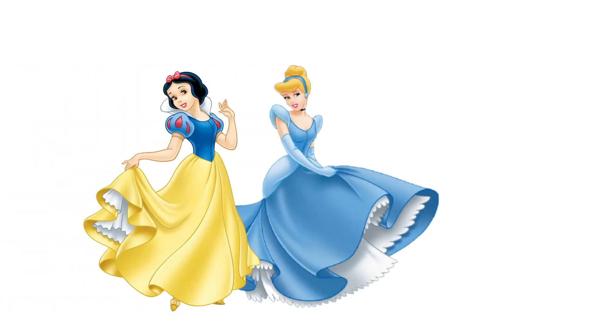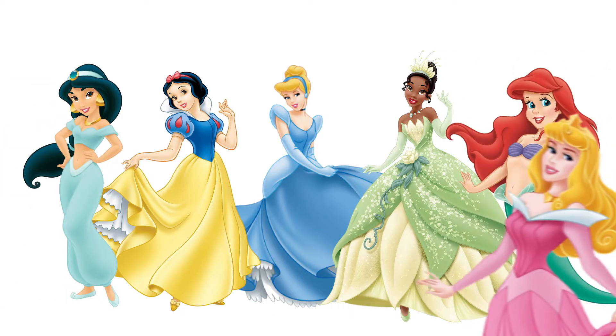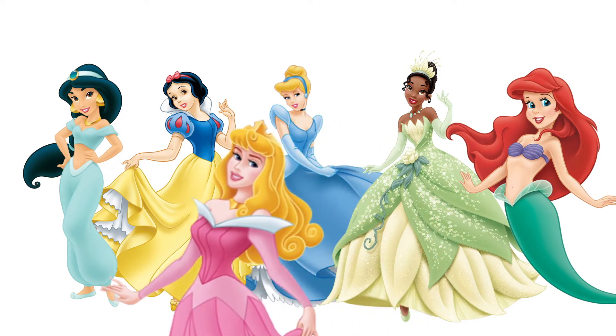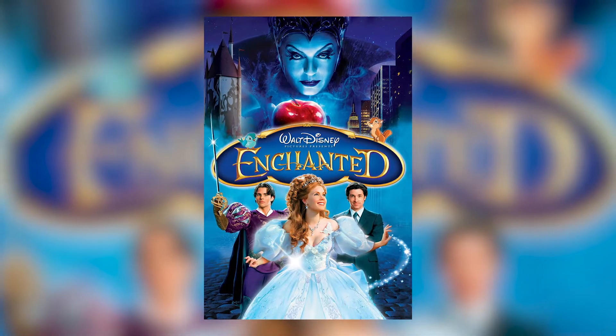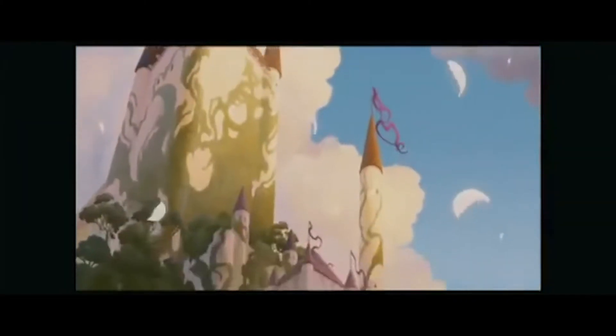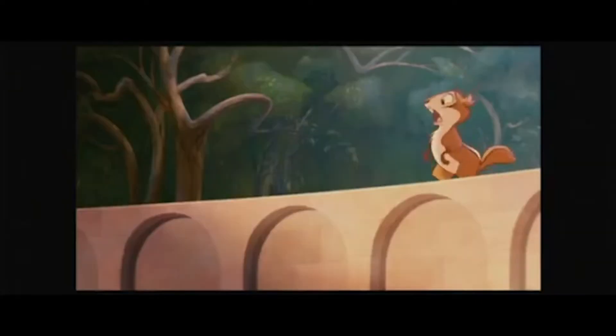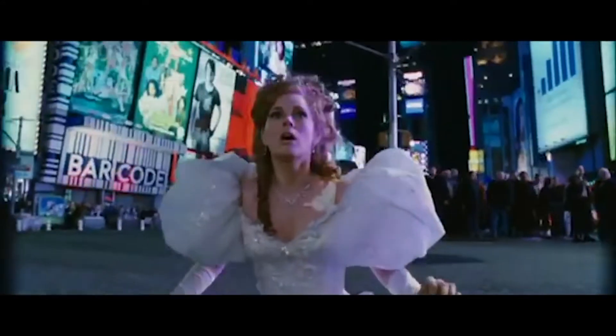Everyone loves a Disney princess story, right? Cinderella, Snow White, Tiana, Jasmine, Ariel, Sleeping Beauty — they're all classic Disney princesses featured in their very own animated fairy tales. But have you ever heard of Giselle? She's got her own movie too. It's called Enchanted. She's just like the other princesses — loved by a prince, friends with woodland creatures, and lives in a castle. But she soon gets banished by a jealous queen, and that's where the similarities with classic Disney movies end.